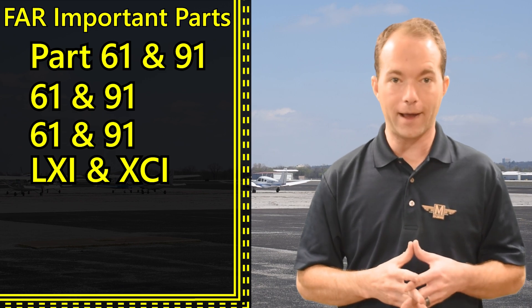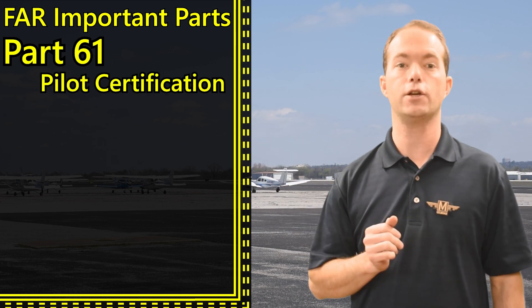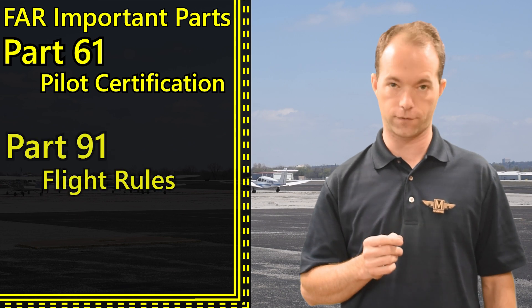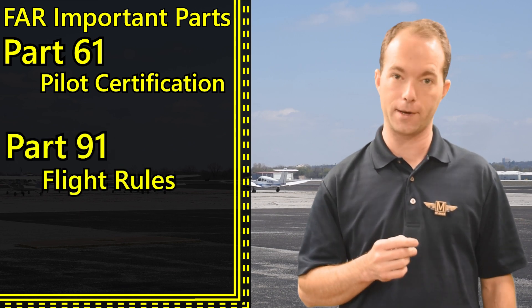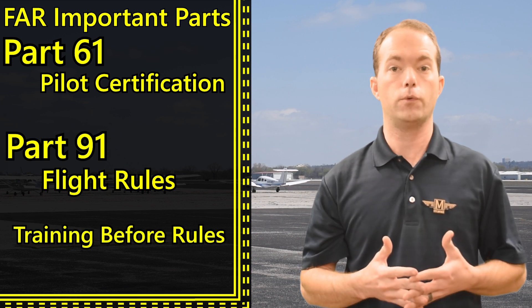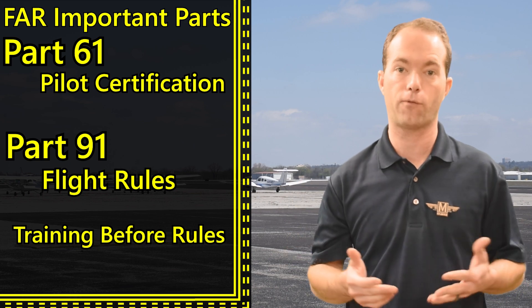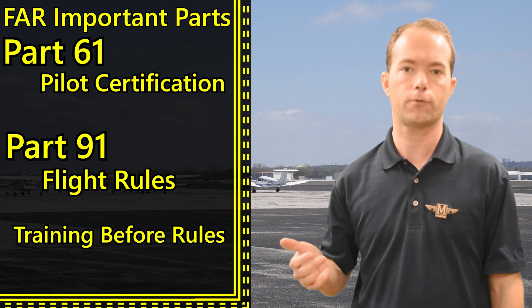Now that you know that, what does it all mean? Part 61 covers pilot certification. Part 91 covers flight rules. It's the 61-91 rule. Remember that 61 comes before 91 — you have to get trained before you need to know the rules of the road, so that's how you can remember which one's which. 61 comes before 91 if you're counting up, and airplanes go up, so we should count up.